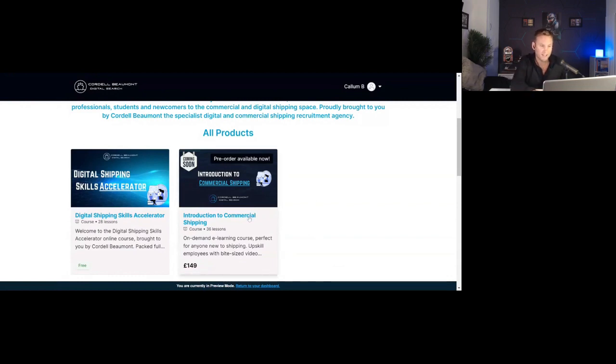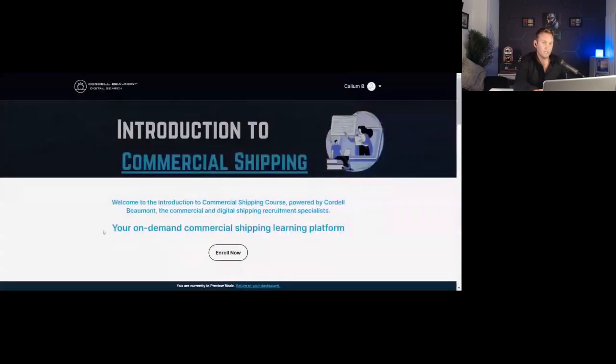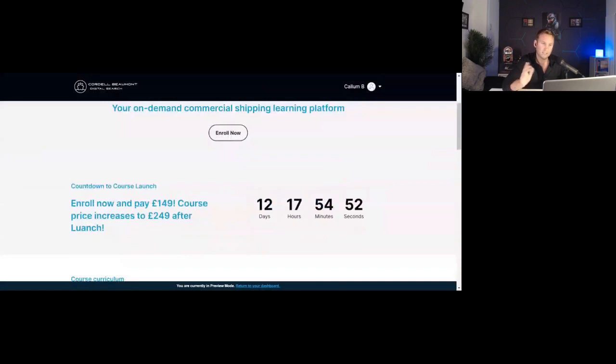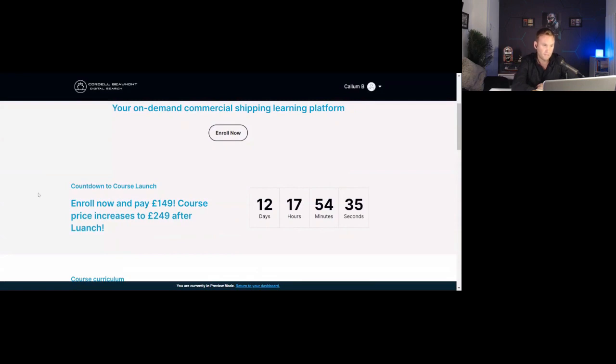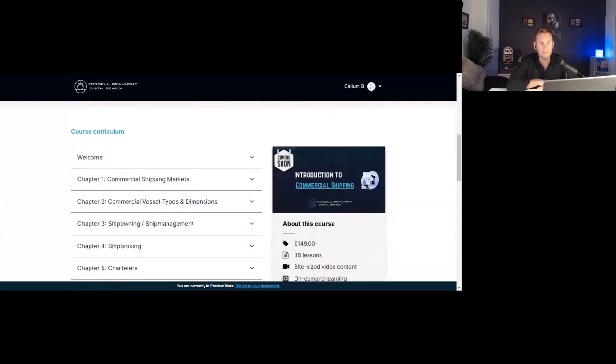We're just finishing up, so when you go into the Introduction to Commercial Shipping course you'll be able to enroll there and then. We are doing an early bird special offer at the moment — if you enroll now the course is £149 as opposed to £249 once it launches in about 12 days. Hopefully that's some incentive to get people in the door and start getting feedback fairly early from people taking the course.